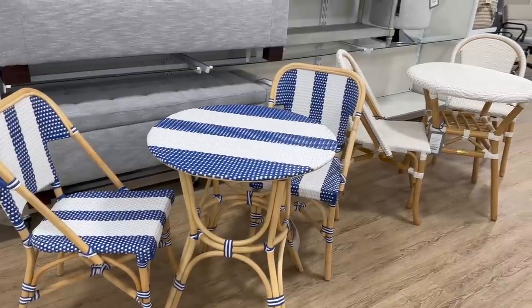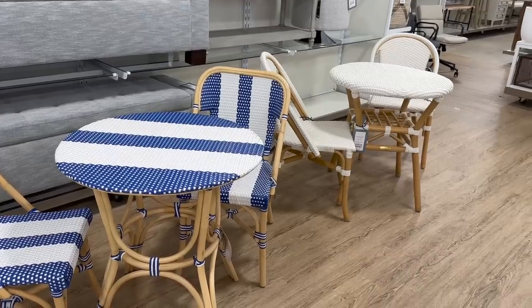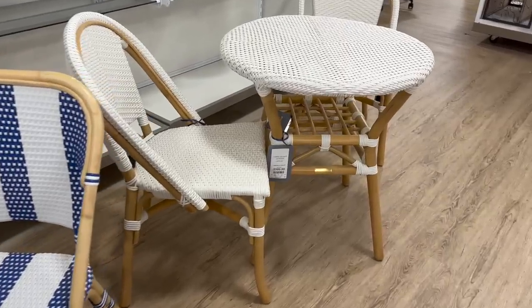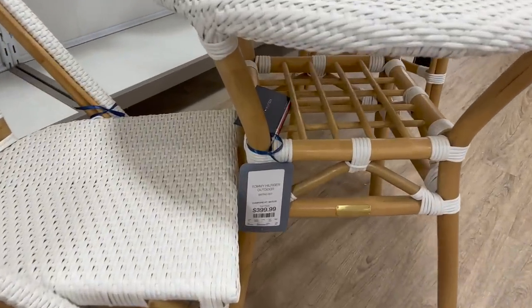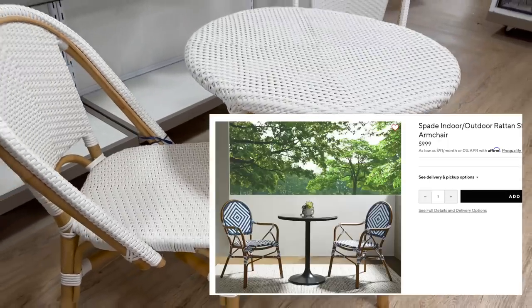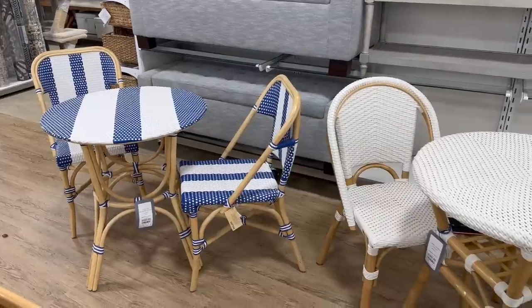Moving right along to some furniture sets that stood out to me — I know this might not be for everybody, but I have always loved these Parisian-style bistro sets. You get all three pieces for $3.99, which I think is a really good price because I have seen these for hundreds and hundreds of dollars just for one chair. So the fact that you get all three for $3.99 is great.